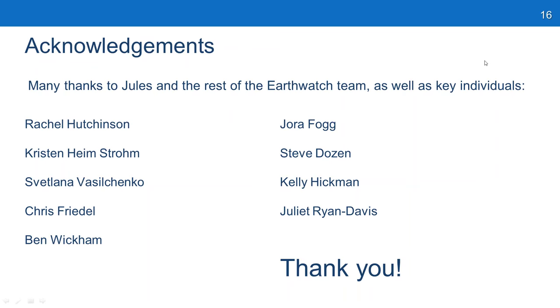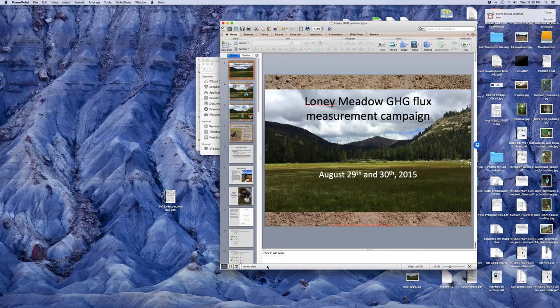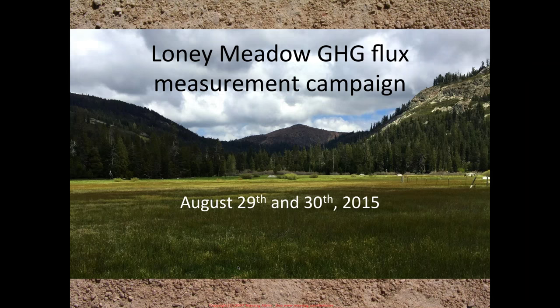Thank you all for patching in to find out the results of our greenhouse gas measurement campaign last summer in Loney Meadow, which took place August 29th and 30th. It was a lot of fun. A number of the participants work broadly in meadows to understand how meadow restoration may affect the carbon budget of meadow ecosystems. To understand the carbon budget, we need to quantify changes in soil carbon stocks and understand the greenhouse gas budget.